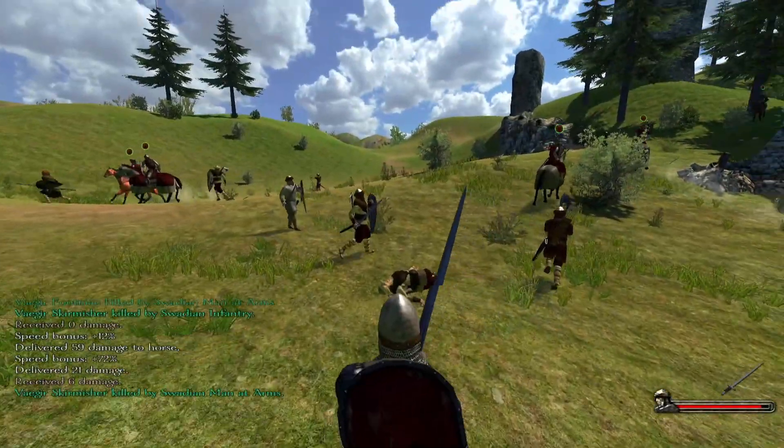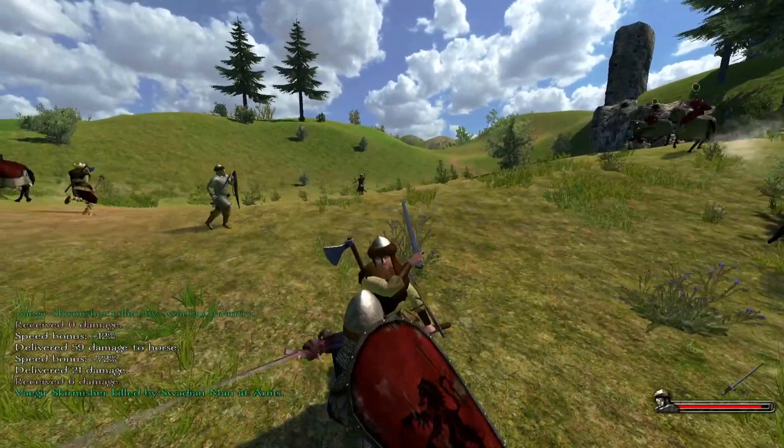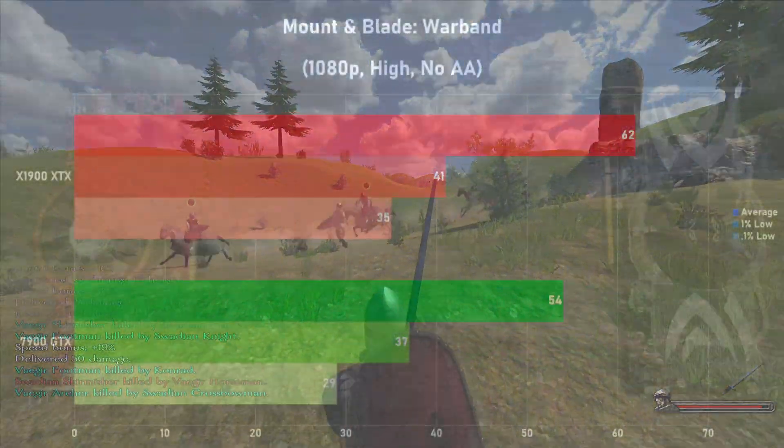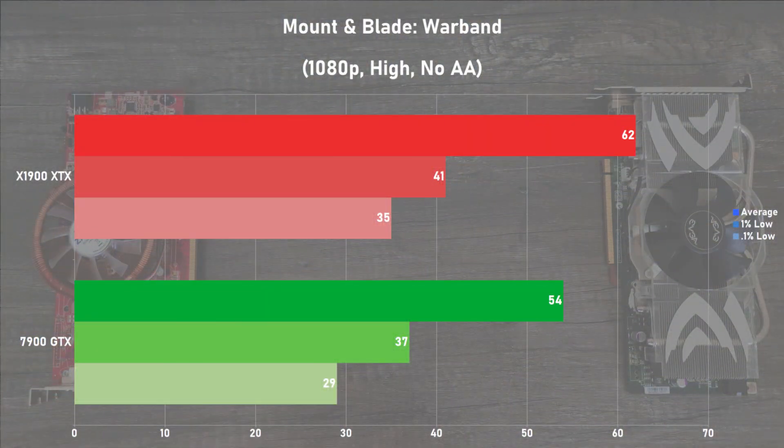Our last game for today is Mount & Blade Warband, and I benched a small custom battle using 1080p with the high settings and no AA. The 7900 GTX held its own in this title, offering performance close to the X1900 XTX, but the Radeon still pulled ahead by 15%. Frame times looked great on both cards, and overall it was refreshing to see a close battle between the two again.